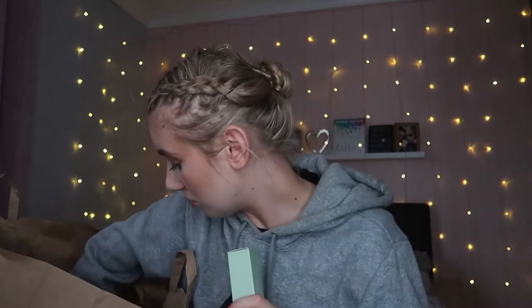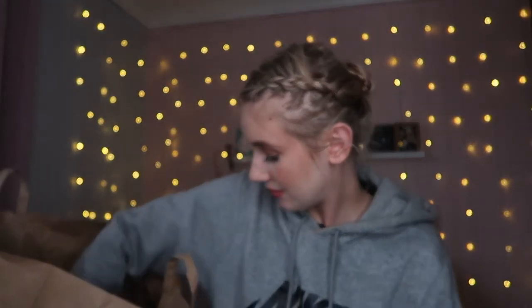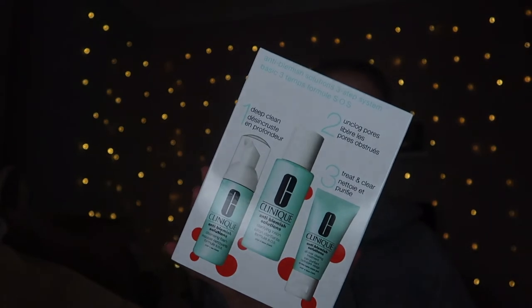I thought it'd be nice to throw in a few drugstore bits and show you guys what's new at the drugstore, just to vary my content because a lot of my recent content has been premium. Now moving on to premium - the first thing I got was from Clinique. Clinique are on gift at the minute, which is always amazing, so I took advantage. I got the Anti-Blemish Solutions Three-Step System Kit which includes the cleansing foam, clarifying lotion, and all-over treatment.